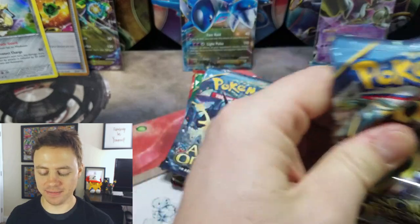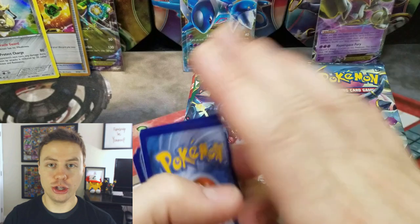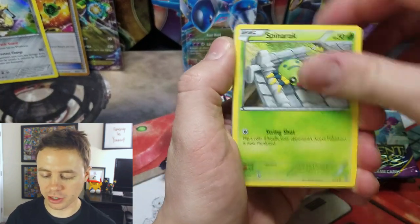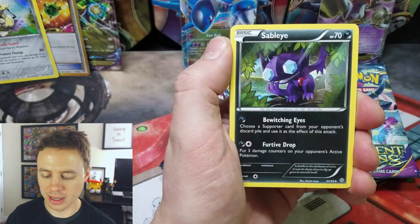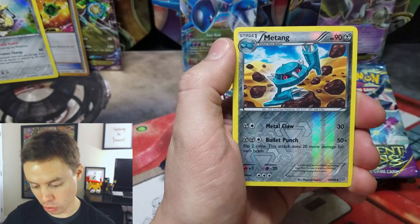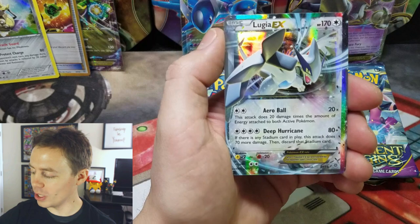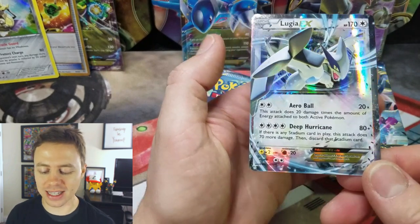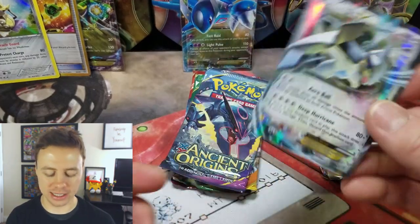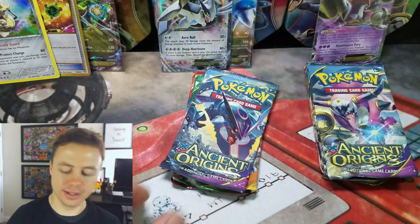And my friends, we still have two more tins to go — eight more packs, let's go! From Ancient Origins pack two: Meowth, Spinarak, Baltoy, Quagsire, Combee, Sableye, Tyranitar Spirit Link, Banette Spirit Link, Matang Reverse Holo — and a Lugia EX! Ancient Origins is dishing out the goods tonight. Wow, that's awesome!